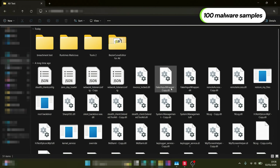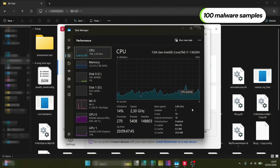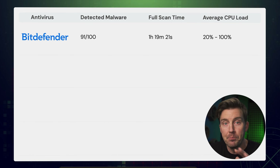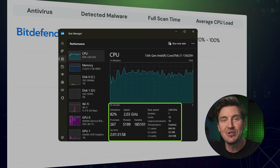My usual antivirus test routine is simple. I load my PC with 100 malicious files and run the full scan with each antivirus while everything else is turned off. This doesn't test the full scope of protection, but gives an insight into how an antivirus handles threats and how many device resources it takes up. Bitdefender proved to have the most effective scan, but it definitely hit my CPU the hardest — you might want to leave your PC alone during full scans.